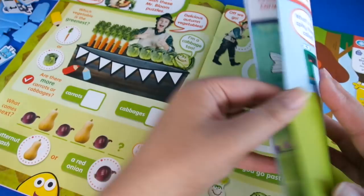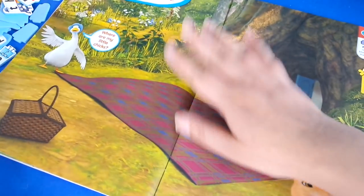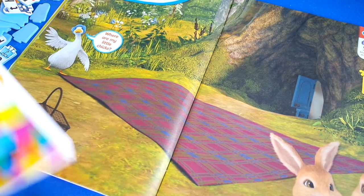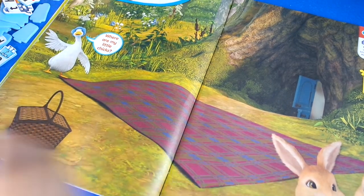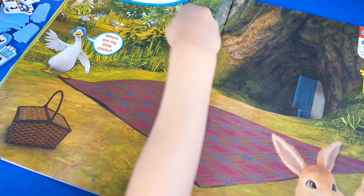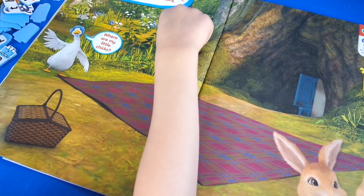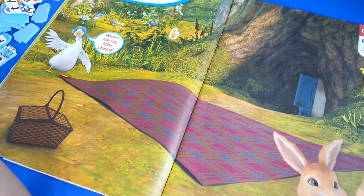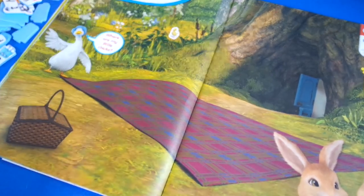So you want to do this sticker page with Peter Rabbit? Do you like Peter Rabbit? Yeah! Where are my little chicks? One over here. Where can I put it? What do you think — if they're hiding from their mum? They will hide behind a tree.